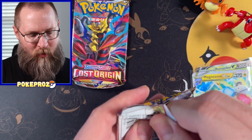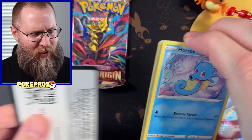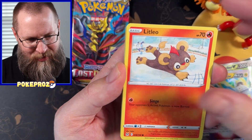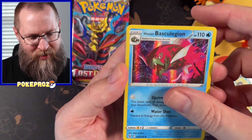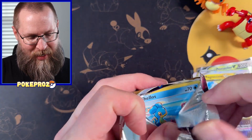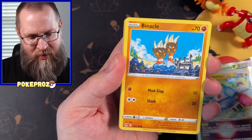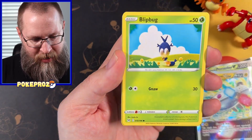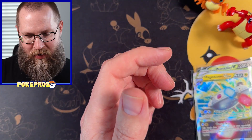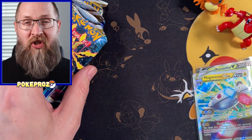Two more packs of Lost Origin and we'll rip into some Silver Tempest. Out of a different Costco bundle I did pull the Lugia alternate art, which was just absolutely crazy. I'm still in shock by that — that was by far the coolest card in my two months of collecting. Feels like I've been doing this for years, but it's only been a couple months. I've pulled one of the Giratinas — it was the white V-Star — but not any of the super cool ones. That's okay, we'll get you eventually.